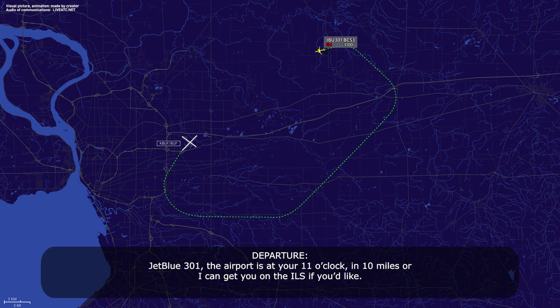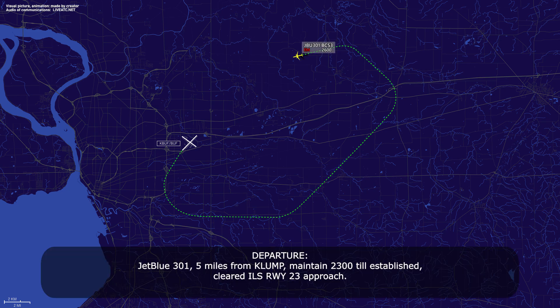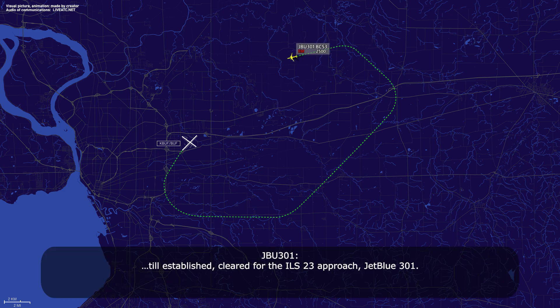JetBlue 301, the airport is at your 11 o'clock, 10 miles. Or I can get you to the ILS if you like. Check the ILS — I got the field in sight. JetBlue 301, 5 miles from Crump, maintain 2300 until established, cleared ILS runway 23 approach. Established, cleared ILS 23 approach, JetBlue 301.